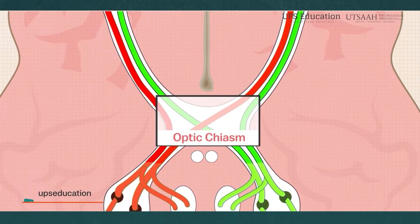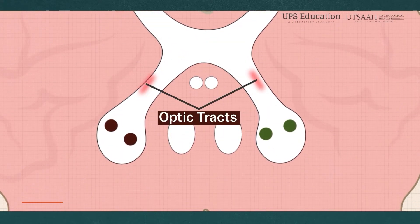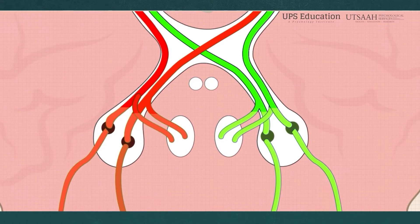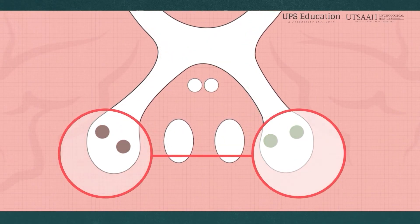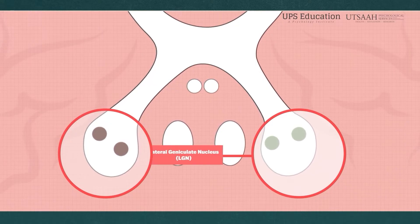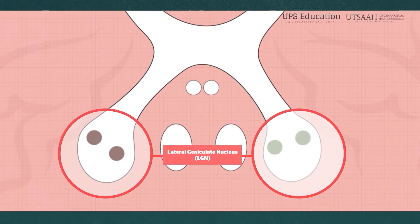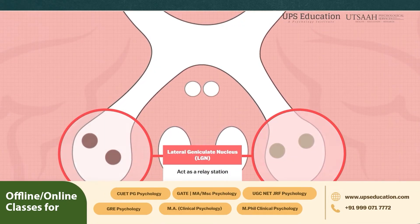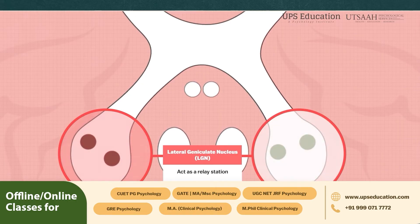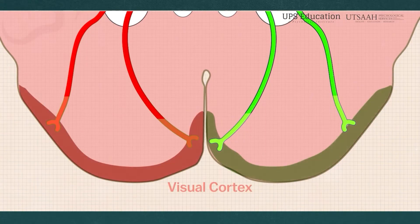From the optic chiasm, the nerve fibers continue as the optic tracts, which carry the visual information to a specific region of the brain. One of the primary destinations is the lateral geniculate nucleus — or LGN — of the thalamus. The LGN acts as a relay station, further processing the visual signals before sending them to the visual cortex.